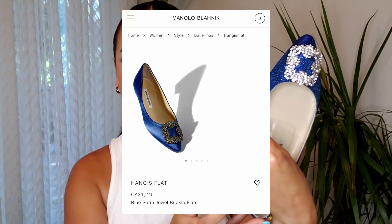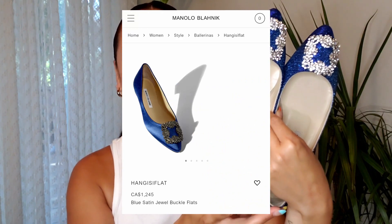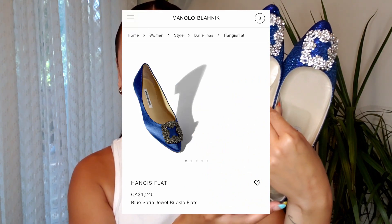It's one of my favorite thrifted items and definitely a great conversation starter. Speaking of Carrie Bradshaw, my next item are these Manolo Blahnik flats. I paid $38.99 for these — I don't think I need to say anything else.